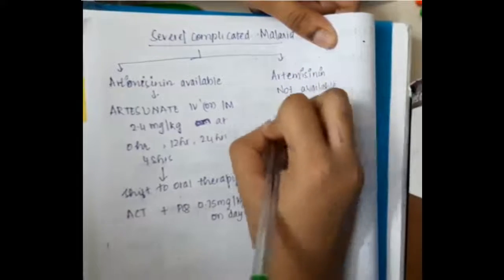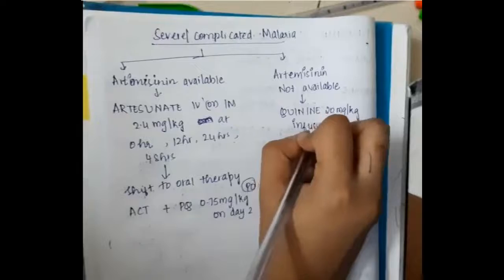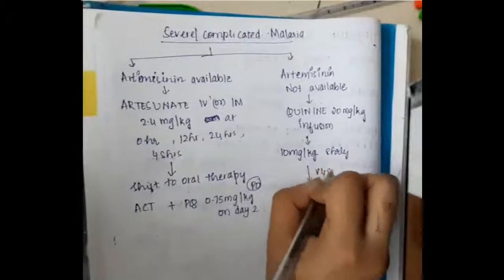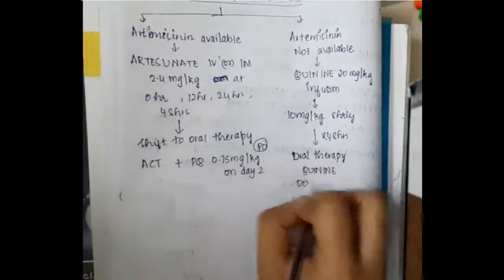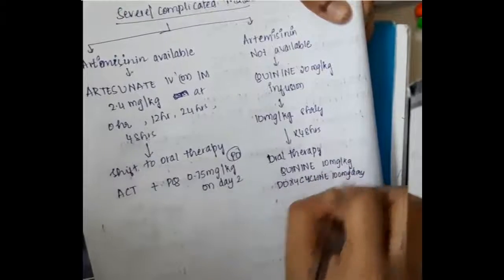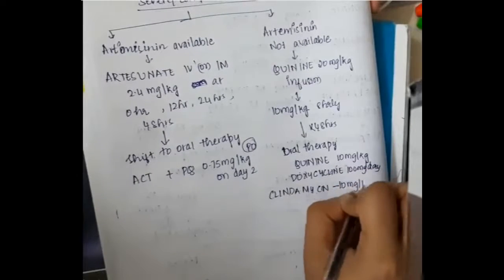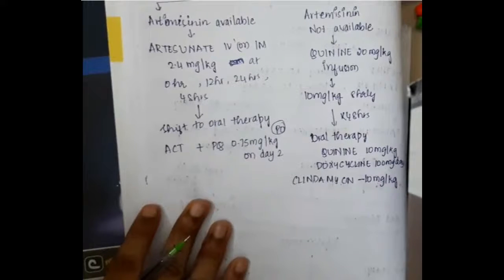If artesunate is not available, we give quinine 20 milligrams per kg infusion, then 10 milligrams per kg 8-hourly for 48 hours, followed by oral therapy with quinine 10 milligrams per kg, doxycycline 100 milligrams per day, and clindamycin 10 milligrams per kg.